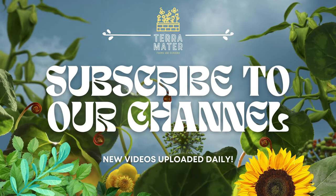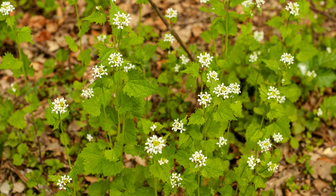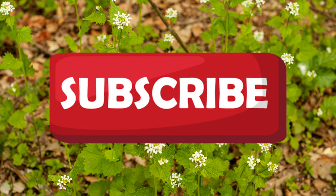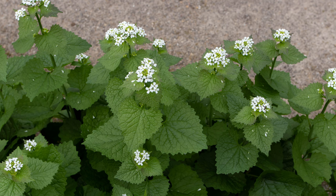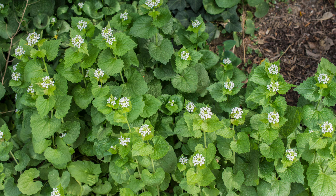Welcome back to Terramater Gardens and welcome to our edible weed series. Today we're diving into the fascinating world of garlic mustard, a plant often overlooked as a weed but prized for its culinary and medicinal uses, known for its distinctive garlic-like aroma and heart-shaped leaves. Garlic mustard is a versatile addition to any forager's repertoire.